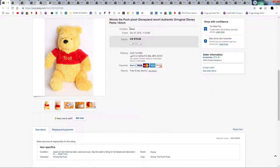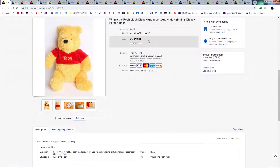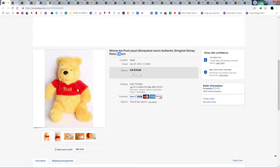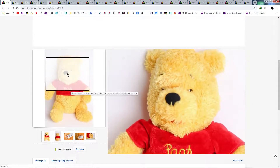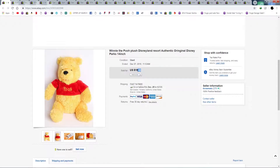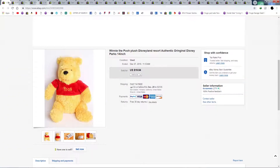Winnie the Pooh from Disneyland — I've been finding a lot of stuffed animals lately. I found this Winnie the Pooh for $2.99 and sold for $19.84. I'm pretty sure it shipped first class. Let's say shipped for $6, bought for $3 — that's about a $7 profit after eBay fees. Not too shabby for young Pooh Bear.